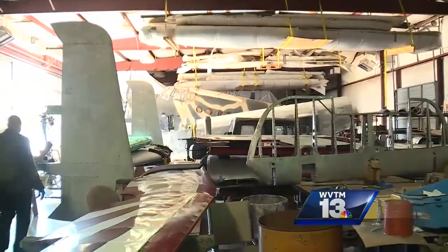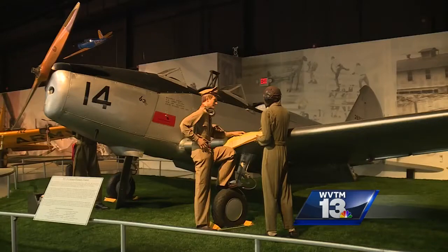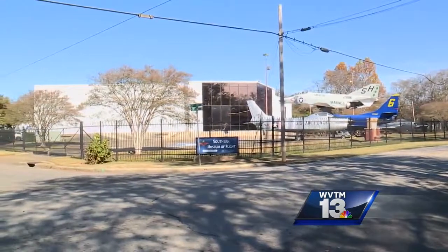We started out in 1966 as a handful of display cases over at Samford at the library. The museum has grown now to include 100 aircraft in about 55,000 square feet of space, located near the Birmingham airport. The museum has now run out of room to expand.